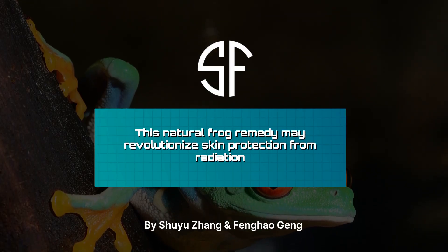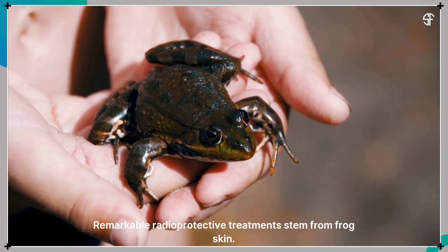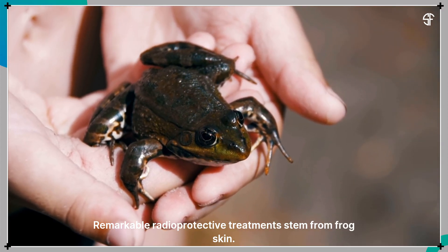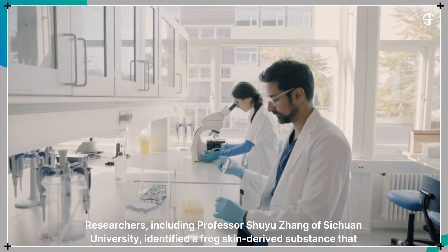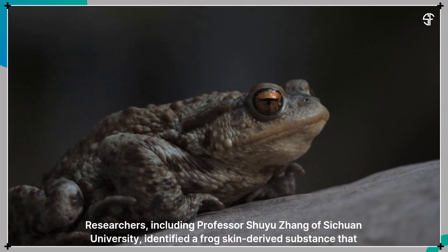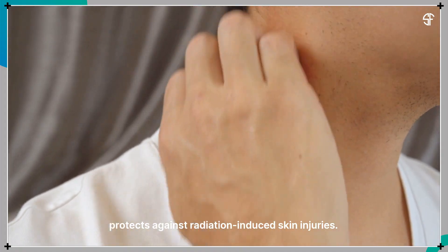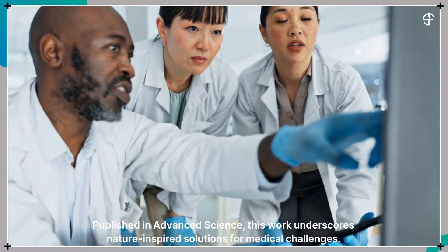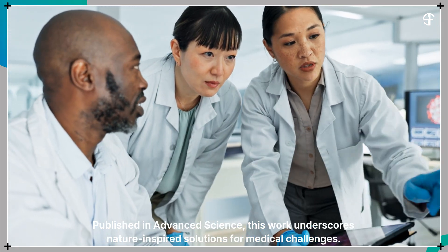This natural frog remedy may revolutionize skin protection from radiation. Remarkable radioprotective treatments stem from frog skin. Researchers, including Professor Shuyu Zhang of Sichuan University, identified a frog skin-derived substance that protects against radiation-induced skin injuries. Published in Advanced Science, this work underscores nature-inspired solutions for medical challenges.